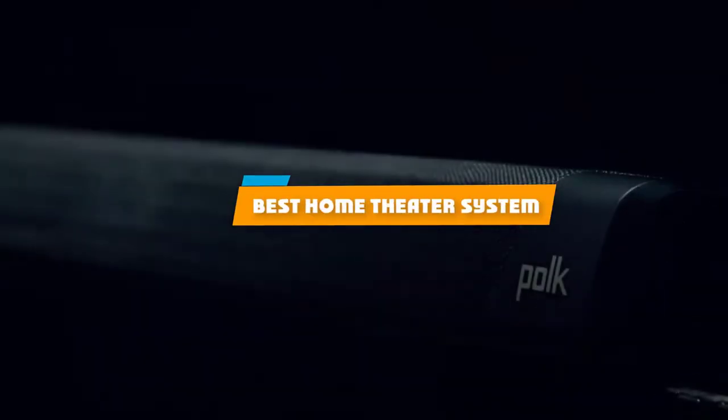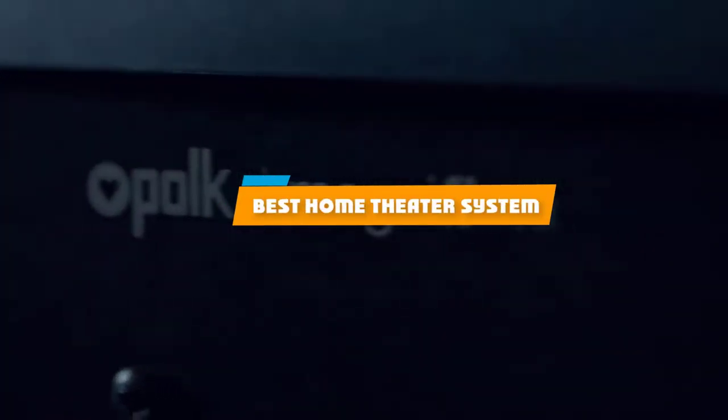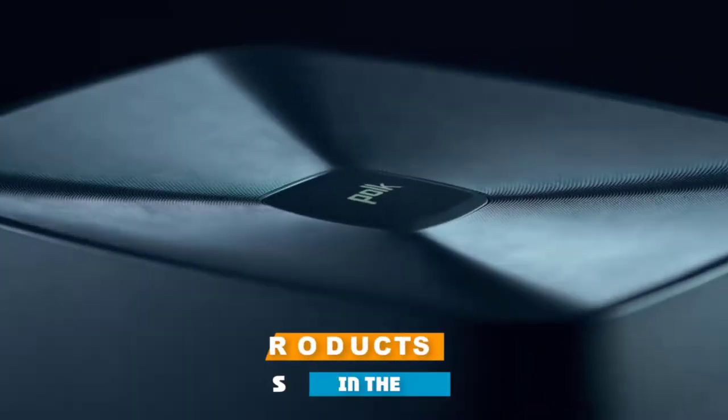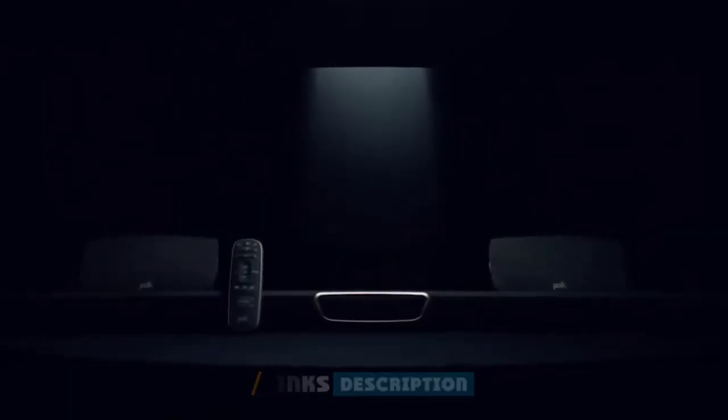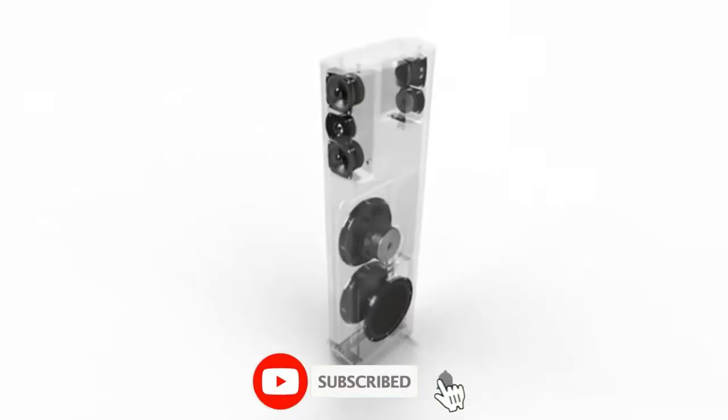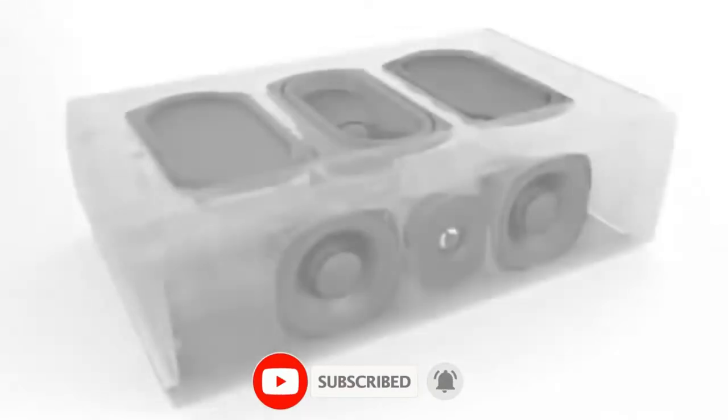If you're looking for the best home theater system, here's a list you must see. We made this list based on our personal preference and sorted it based on their features, prices, quality, durability, and reputation of the manufacturers and customer feedback.